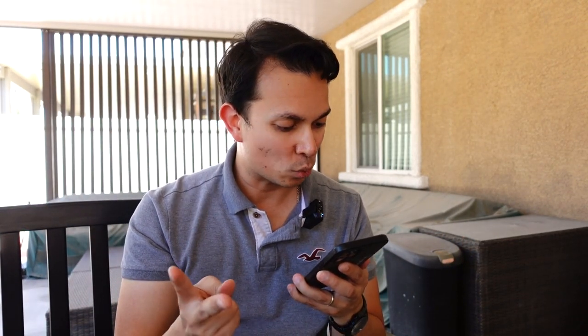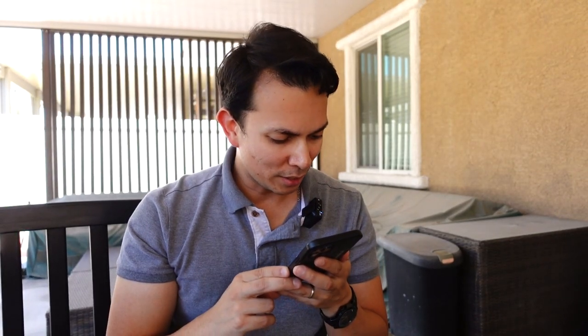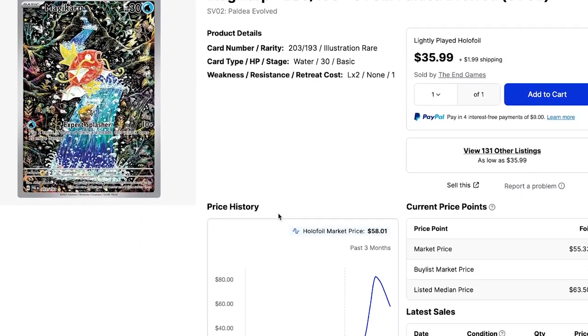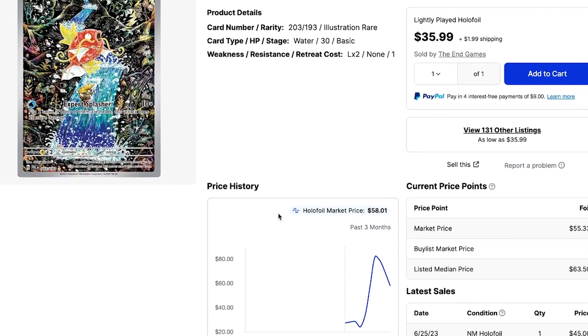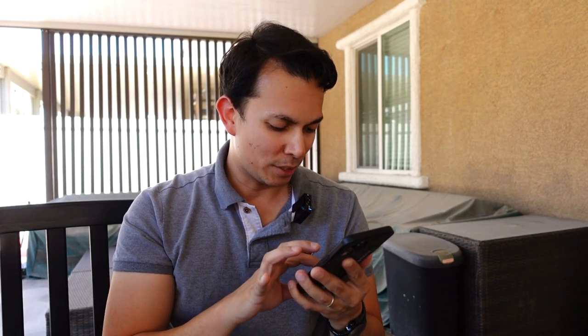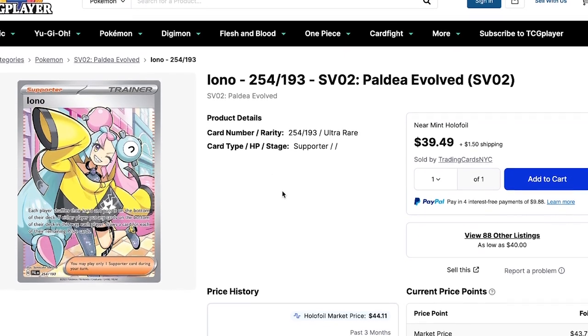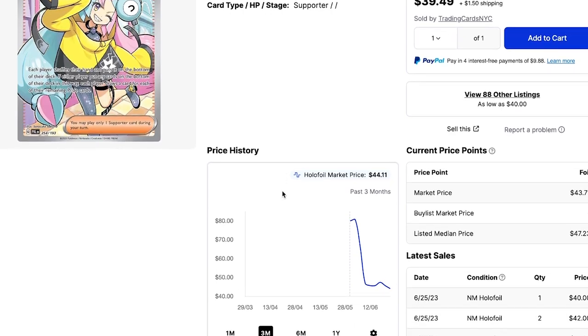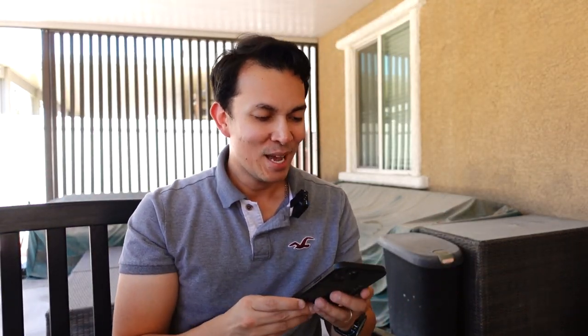Surprisingly, the second highest card is a magic card — I think a golden magic card — basically an illustration card going for around $68. And then the third highest card is also Iono but the ultra rare variant at $44.90. So basically look for Iono — however you pronounce her name — and if you find that card, you strike gold. If we pull it, we'll quit right now!